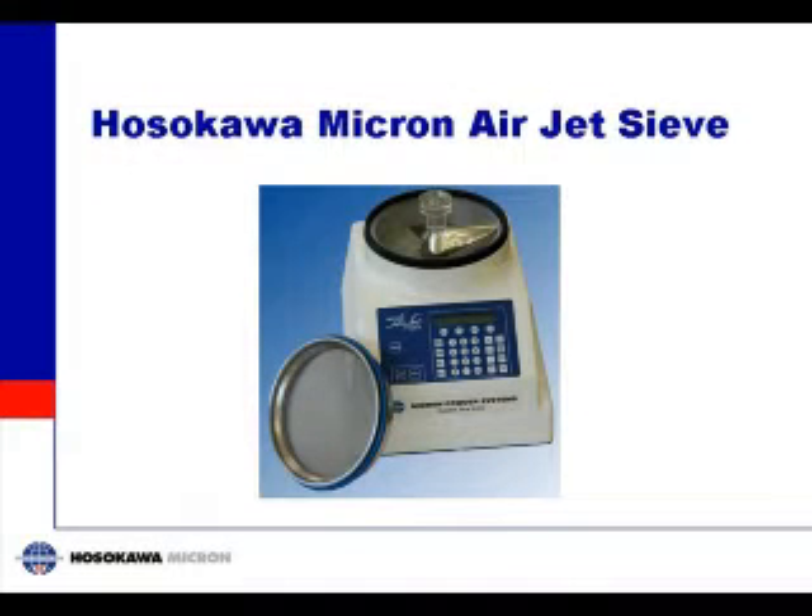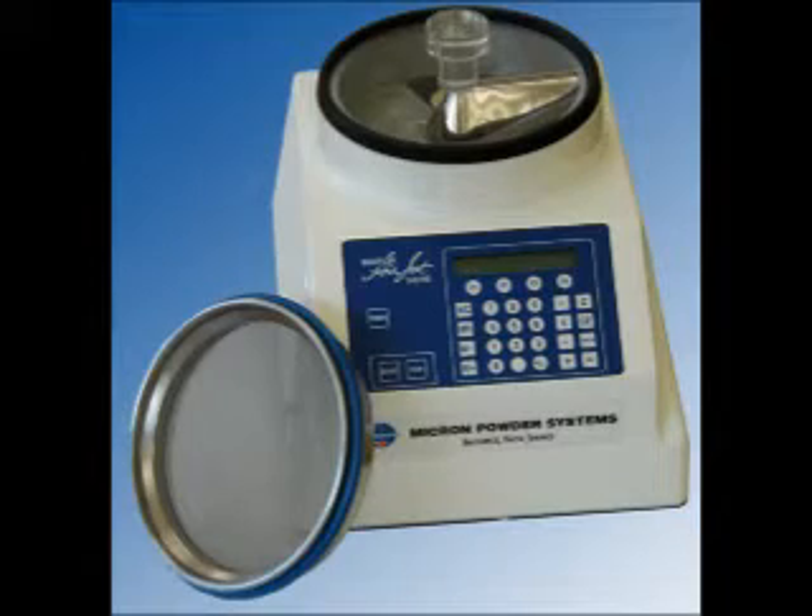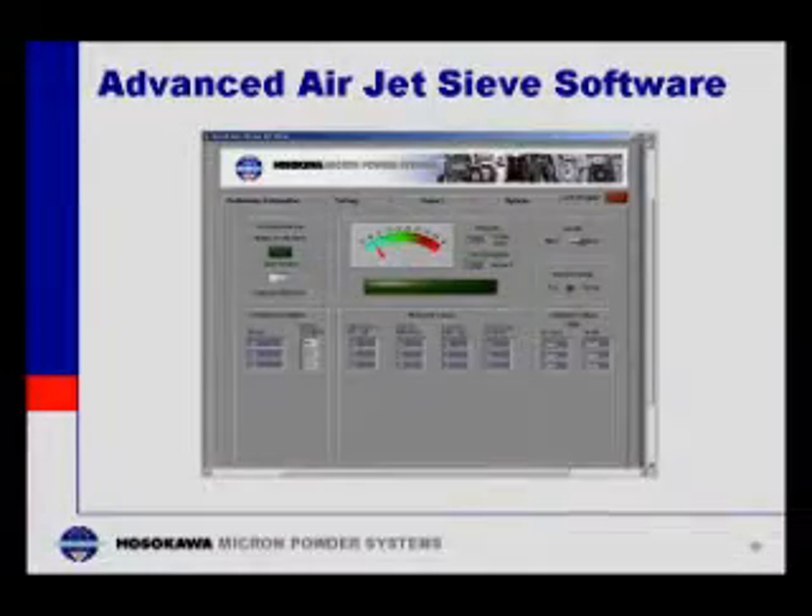The Hasekawa Micron AirJetSiv is one of the most accurate and reliable particle size analyzers available for the pharmaceutical, chemical, mineral, and food processing industries. In recent years, this device has been refined with software updates for more precise results that can be recorded and stored.